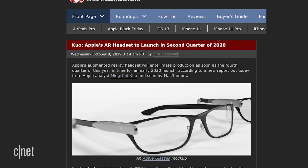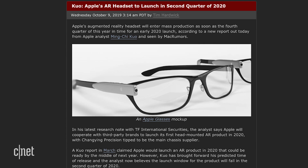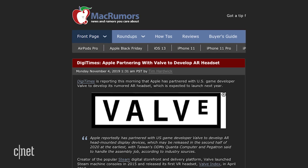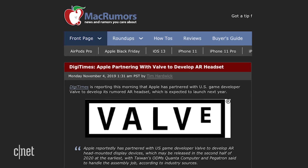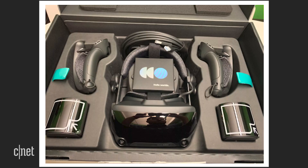Renowned Apple analyst Ming-Chi Kuo has said Apple will partner with another company to bring the technology to market. And this week, DigiTimes via Mac Rumors reports that Apple is partnering with game developer Valve. You might know Valve as the company behind Steam — it already has a VR headset of its own called the Index, which was released earlier this year. Now, if the rumors are true, this wouldn't be a new partnership, as Apple and Valve have worked together to bring VR support to Mac OS High Sierra in 2017.